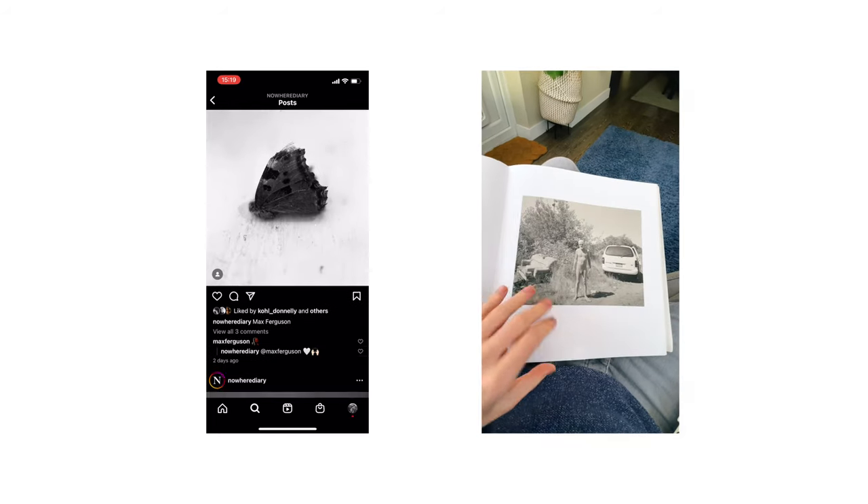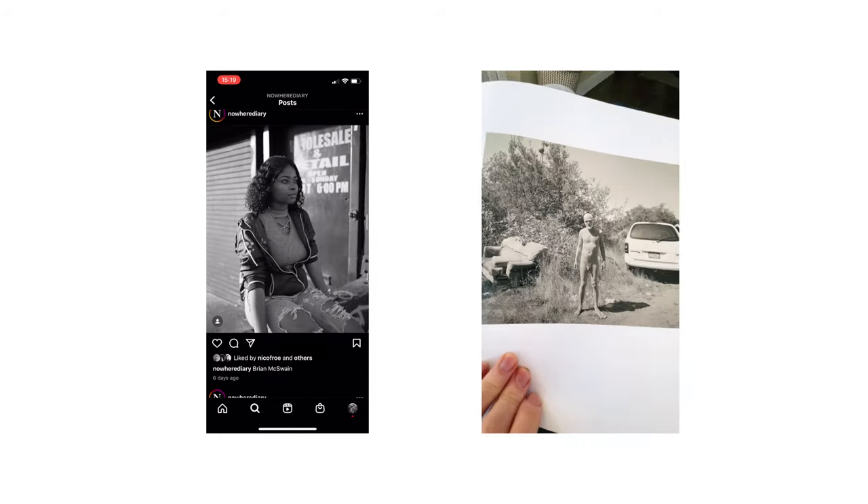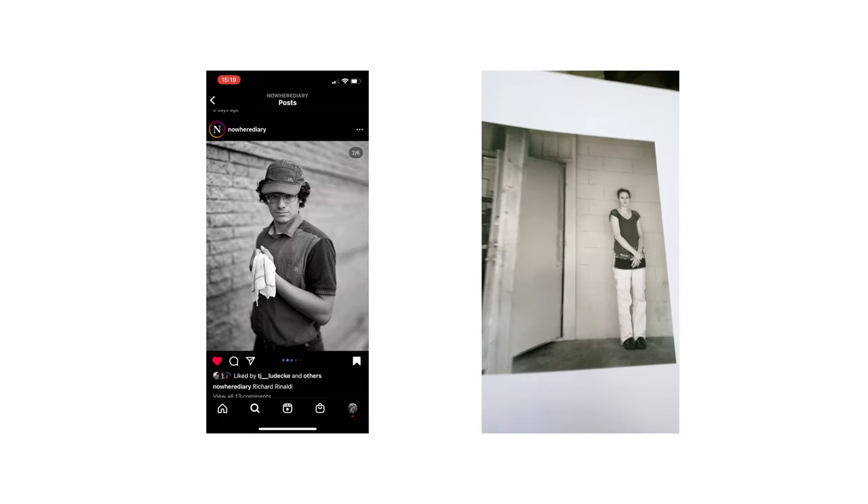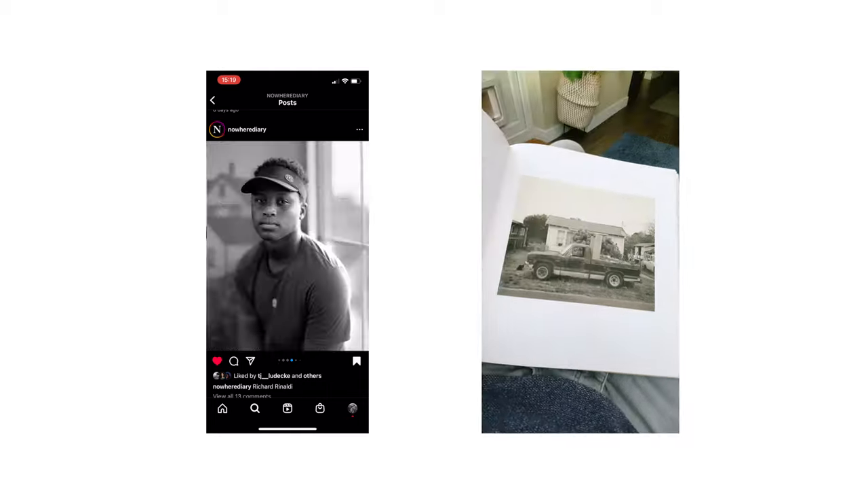And out of all the many, many film stocks I've tried over these past few years, Ilford FP4 Plus is, without a shadow of a doubt, the best all-rounder and my go-to film for three main reasons.